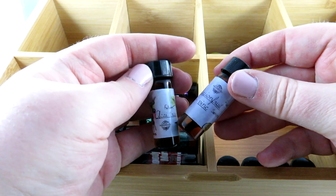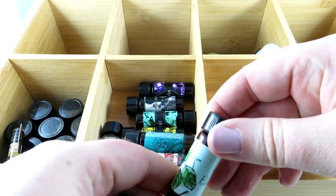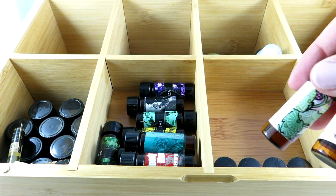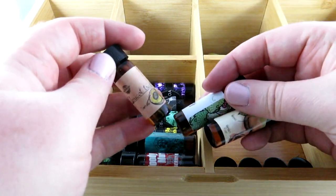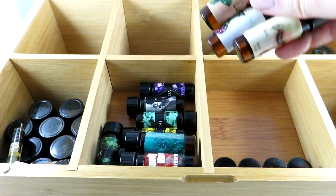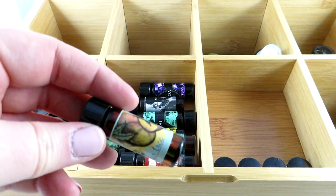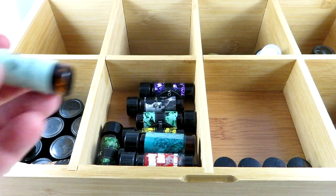From the fruit tree collection we have Açaí tree — I can never pronounce that — passion fruit, pear tree (I really like that one), strawberry, raspberry, peach, and apricot. I think I prefer the apricot one to the peach, and I really like raspberry notes in fragrances as well. Then there's elderberry.